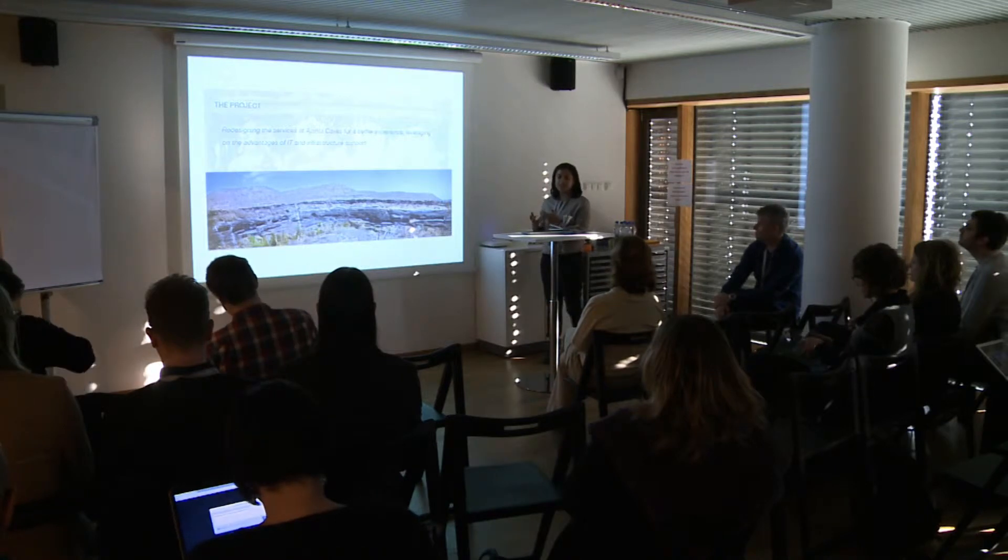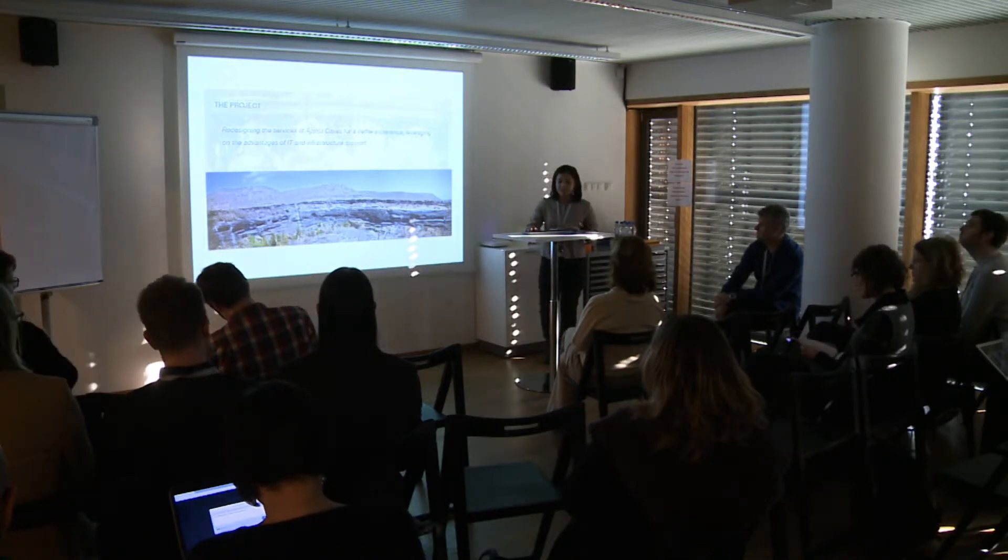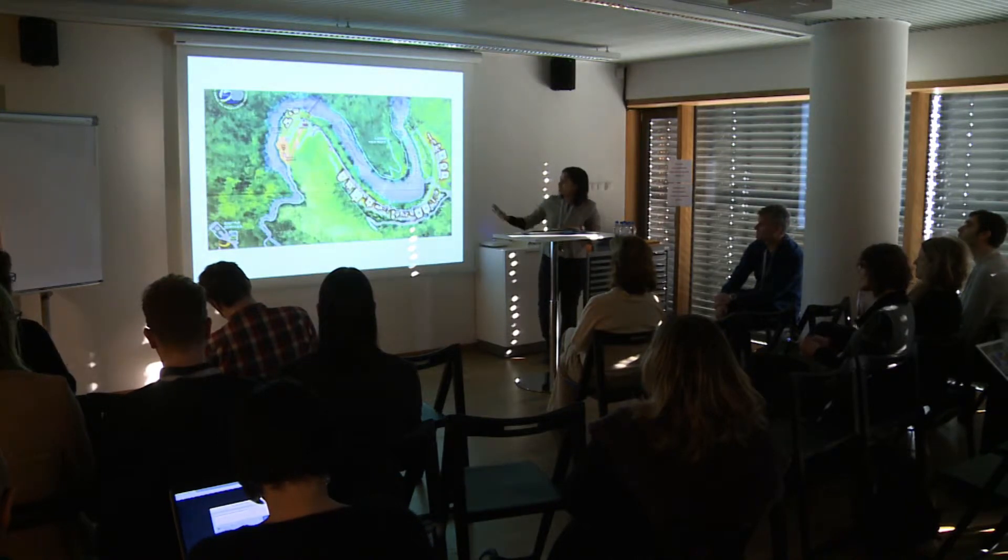My basic idea is that to make any service or experience better, the basic services need to be provided first. Only then can you improve the experience further. This is the site.